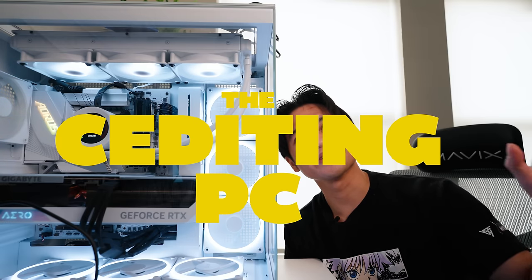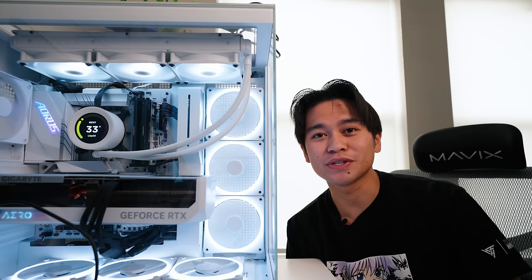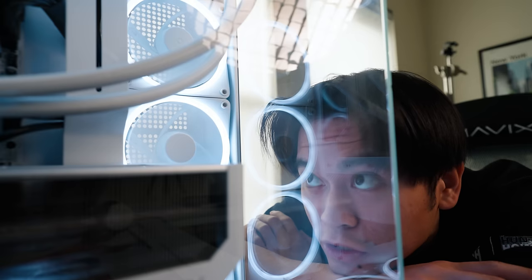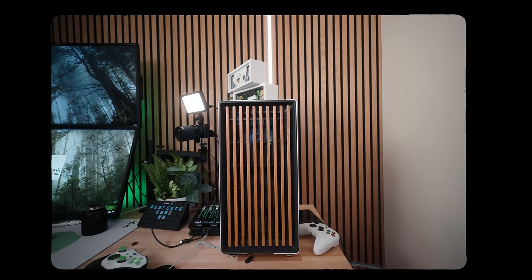This is the home of my editing PC, or as I like to call it, the Sediting PC. It's got a white 4080, a Z790 motherboard, i7-14700K, 32GB of RAM, and one 2TB SSD — all of this just for editing. I think it's better than my gaming PC, but we'll get to that later.